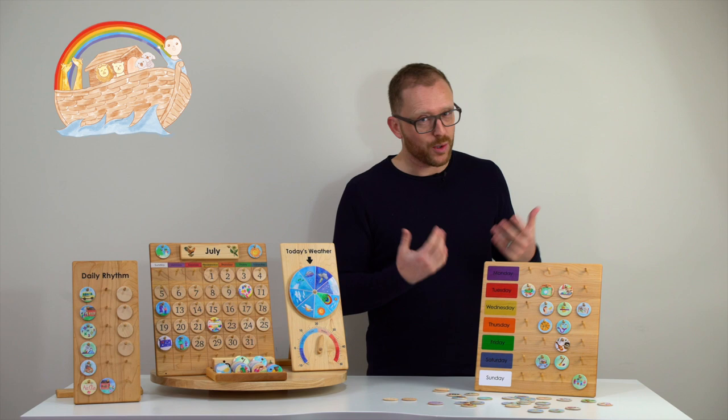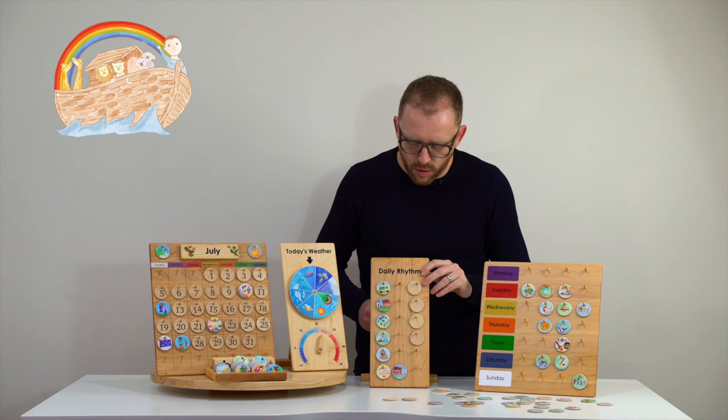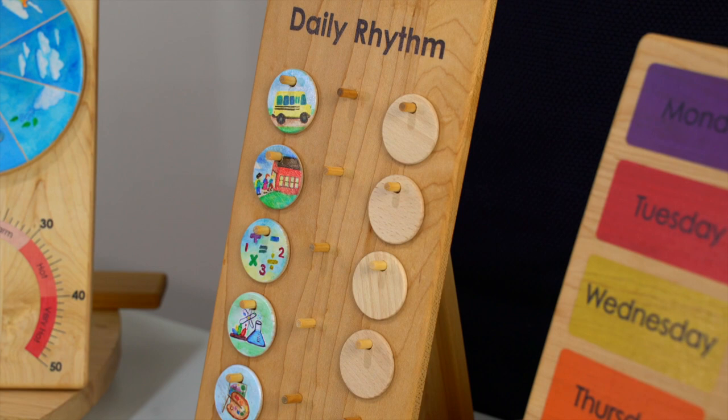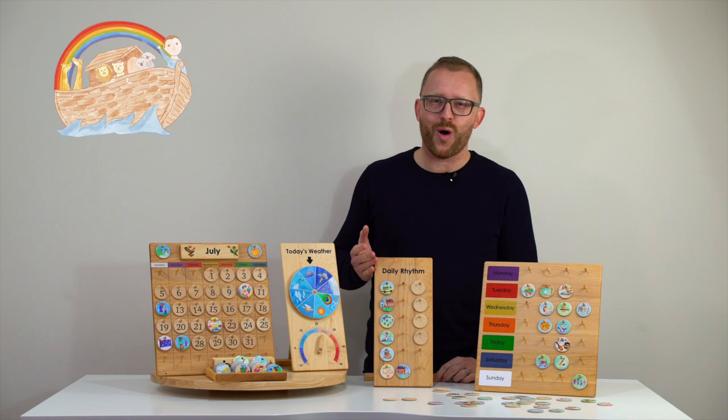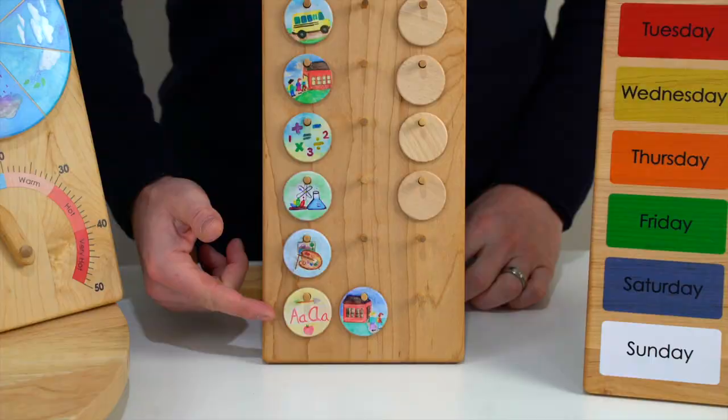Last but not least, we had requests from customers who wanted to focus more on one specific day, as the weekly rhythm chart doesn't give that much space. The daily rhythm chart has more space for one specific day. Here we have set up an example of how a day at school or a homeschooling day could look like — we go on the bus to reach the school, we enter the school, there's math, physics, then some drawing, some writing, and then we go home.